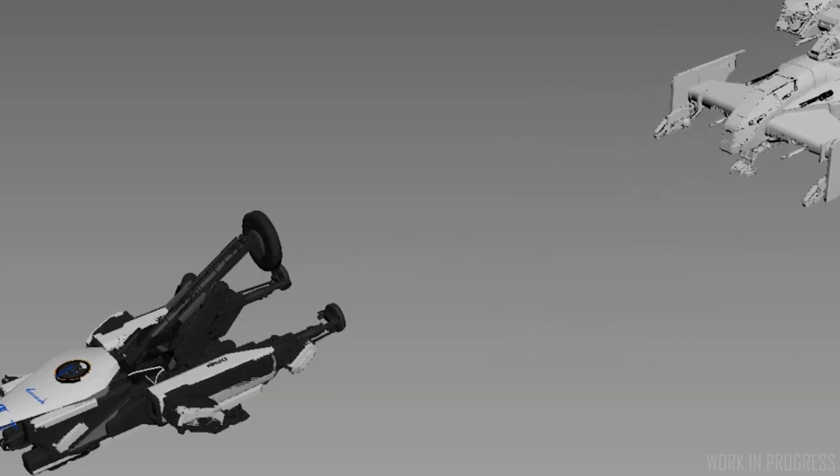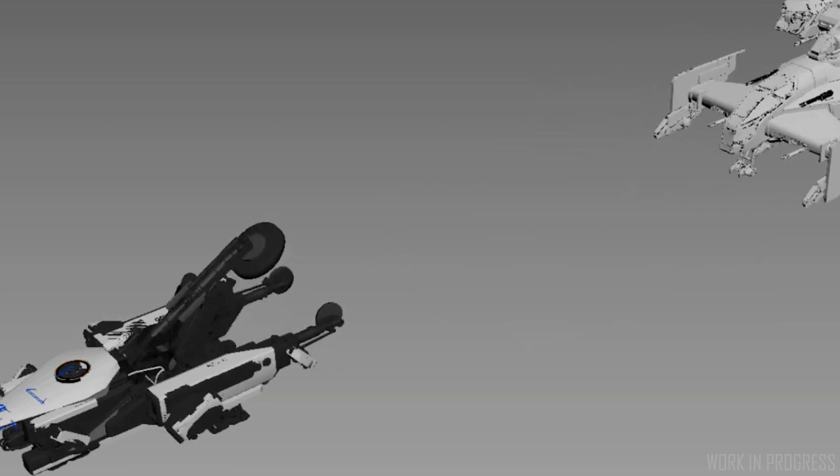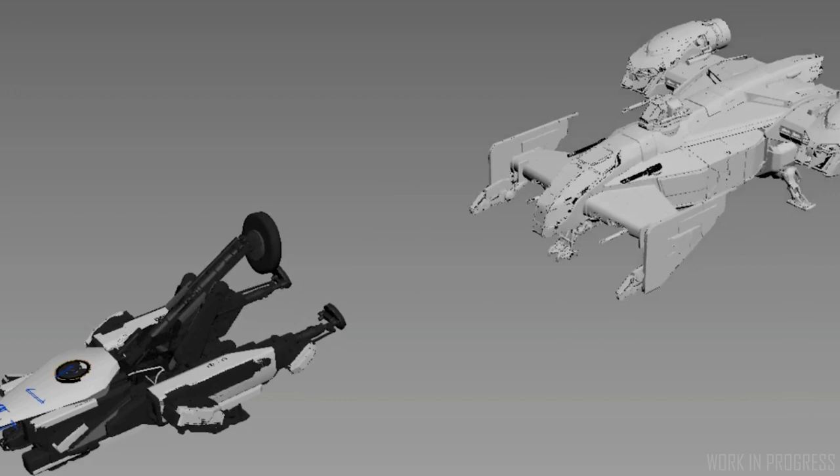That could be the unannounced vehicle - I don't have a clue about this one. I am hoping for some form of ground salvage vehicle, but we will see.